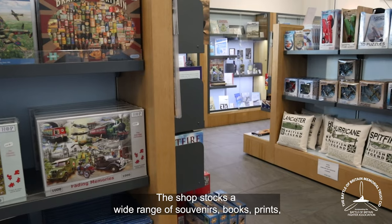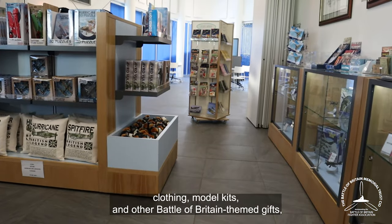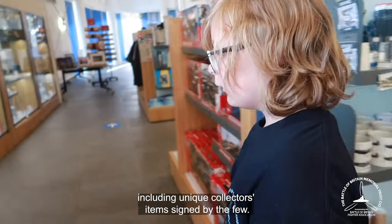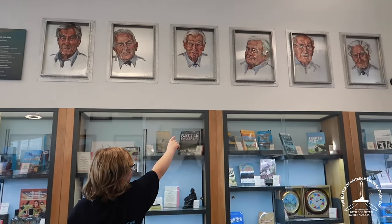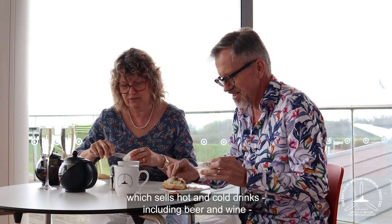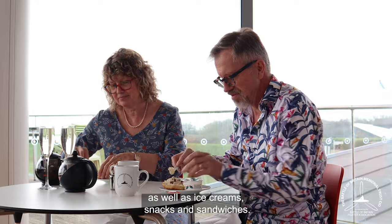The shop stocks a wide range of souvenirs, books, prints, clothing, model kits, and other Battle of Britain themed gifts, including unique collector's items signed by the Few. There's also a lift to the cockpit café, which sells hot and cold drinks including beer and wine, as well as ice cream, snacks, and sandwiches.